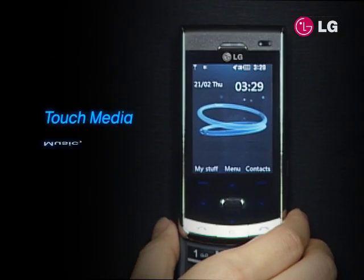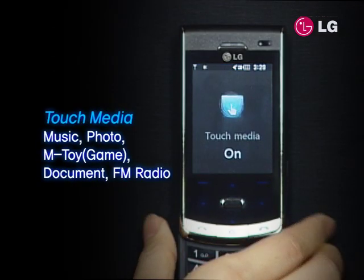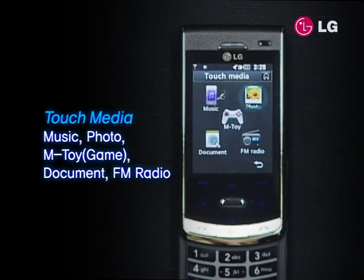Press the Touch Media button on the right to access the phone's multimedia functions: music, photos, games, document viewer, and FM radio.